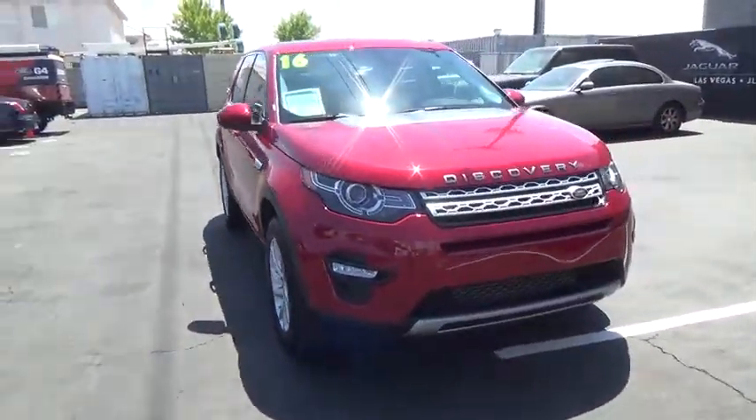Power door locks, fog light, sport package, tachometer, outside temperature gauge, intermittent wipers, sunroof, tilt steering wheel, engine immobilizer, body color door handles, tinted glass.